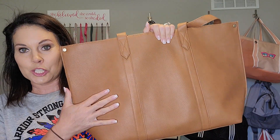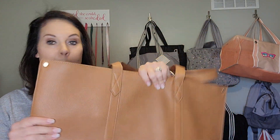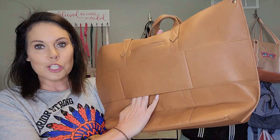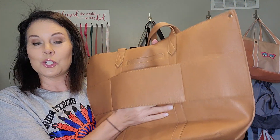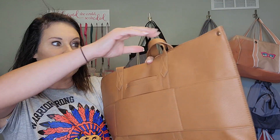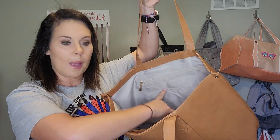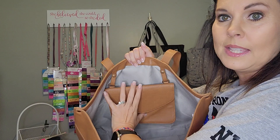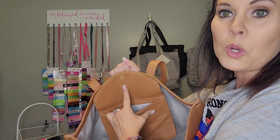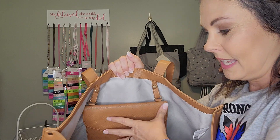So first of all, you get to choose a signature tote in either the caramel color or the black color. Both are amazing options. The signature tote has a trolley sleeve on the back which slides right down over your luggage. It also has a hidden cell phone pocket. On the inside, you've got a zipper pocket and two flat pockets on one side, and then the other side has a snap-in snap-out pouch with a couple card slots that makes it really convenient to keep all your necessities right there.